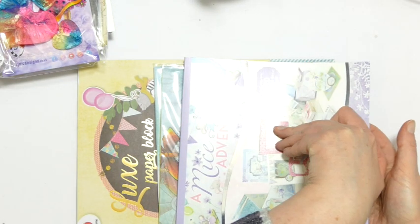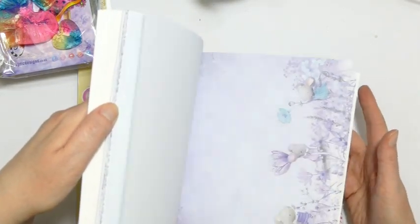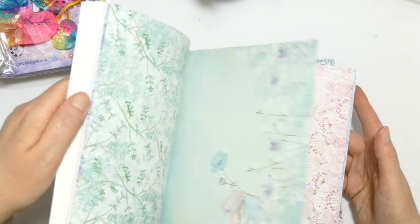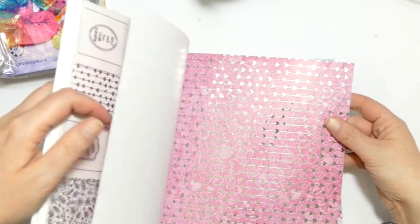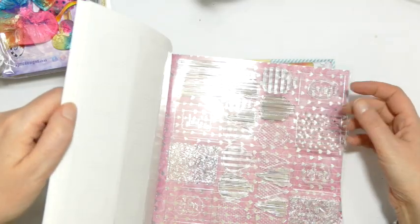I have this Hunky Dory craft stack. It's a nice one — gorgeous soft subtle papers. Then the set also has some foiled papers in there. We have some acetate elements just there as well.